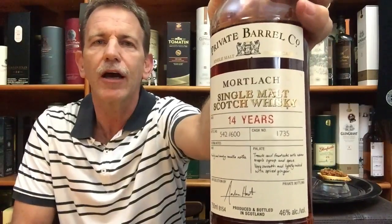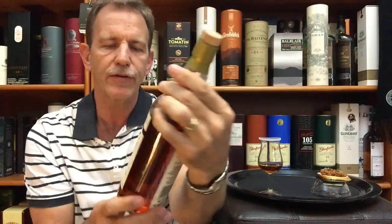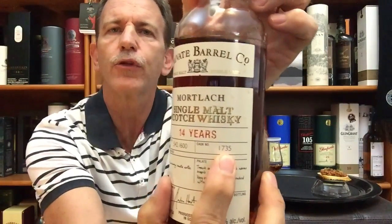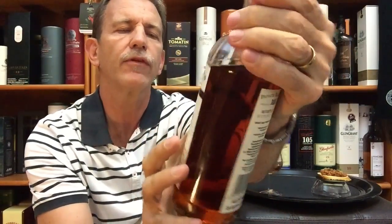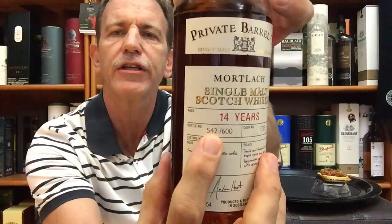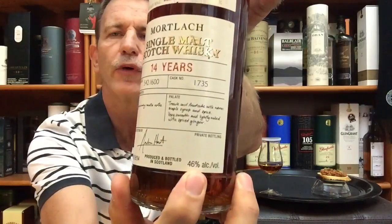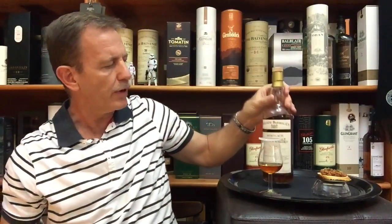The Mortlach Distillery was founded in 1823, owned by Diageo, and this is a bottling done specifically for the Private Barrel Company here in South Africa. It is cask number 1735, a single cask, and bottle number 542 out of 600, bottled at 46% alcohol by volume.